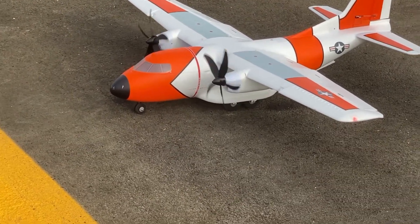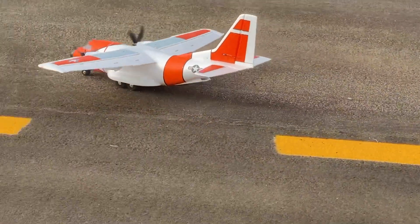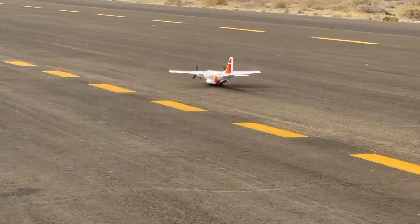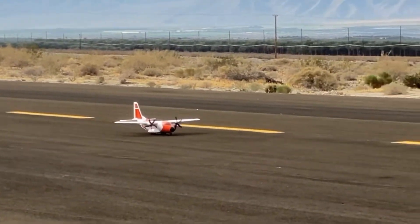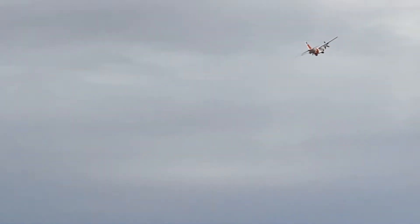I'm gonna do what I can with a video camera here. Up, up, and away. You're gonna have to speak up, Bob. Okay, we're gonna climb a little more. Looks like good enough.